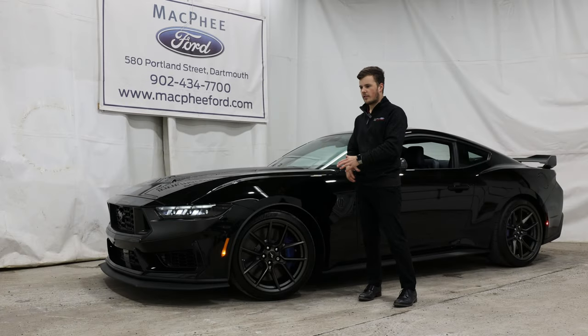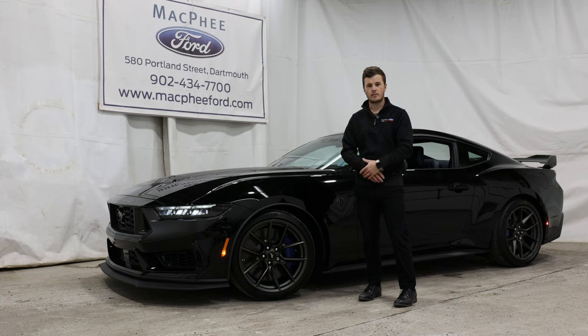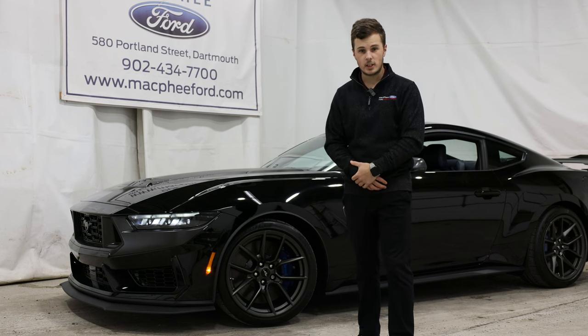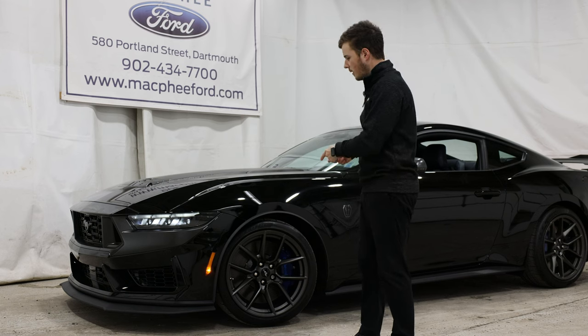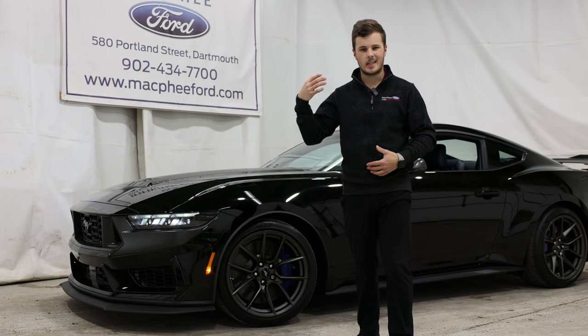This here beside me is the seventh generation of America's favorite muscle car. Released back in 1965, this is the seventh generation, codenamed the S650. The new Dark Horse variant is the most track-capable 5-liter Mustang ever produced. The Dark Horse model is available in two different trim levels: the base Dark Horse and the Dark Horse Premium, like we have here. It's also available with multiple different package offerings and options.